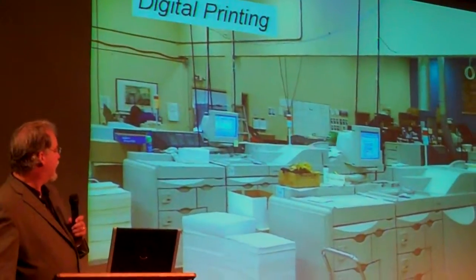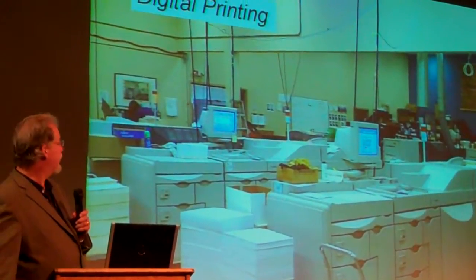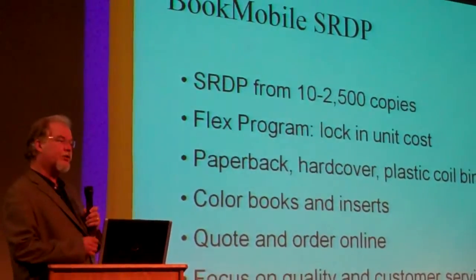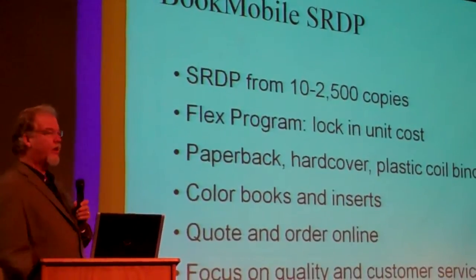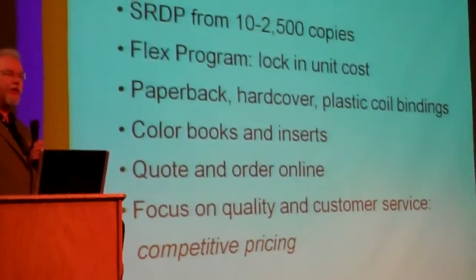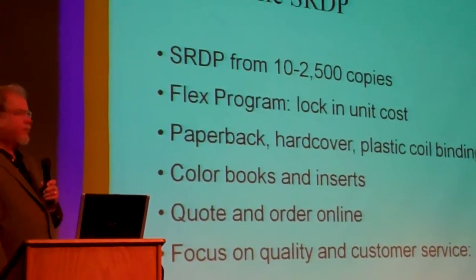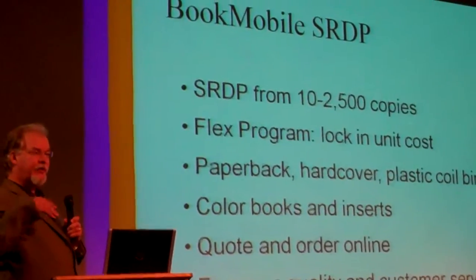Digital printing — this is our black and white print area. We've got five sheet-fed digital printers and one roll-fed. We just expanded by 8,000 square feet. We do short-run digital printing from 10 to 2,500 copies. We have a program where if you print 1,500 copies — anything above 500, but at 1,500 for example — if your unit cost is $1.96, you can come back and reprint any quantity at $1.96. We do paperbacks, hardcovers, plastic comb bindings, color books, and inserts, and you can quote and manage your own orders online.